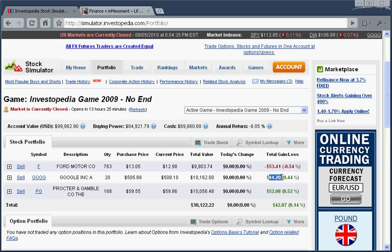The portfolio shows that we actually ended up about $44 ahead on our Google, about $52 ahead on our Procter & Gamble, but we're down about $53 on Ford. But overall, for our entire portfolio, we're up almost $43.